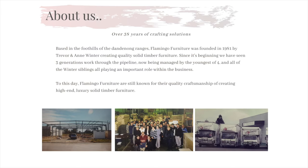A little bit about Flamingo Furniture. We were founded in 1981 by Trevor and Anne Winter, and they set out on a journey to be the most reputable manufacturer in Australia, crafting quality high-end solid timber furniture. Still to this day we remain a 100% Australian family-owned and operated business with the aim of providing Australia with only the finest timber products.